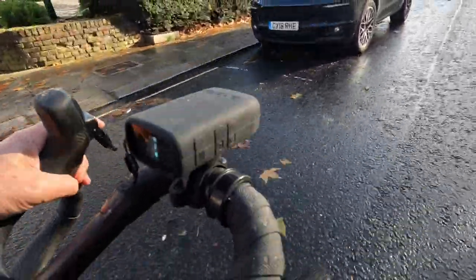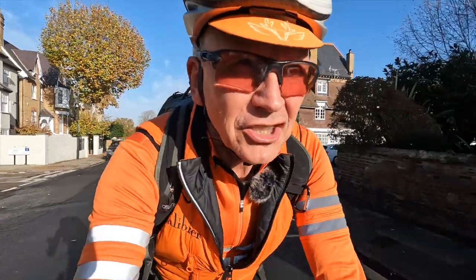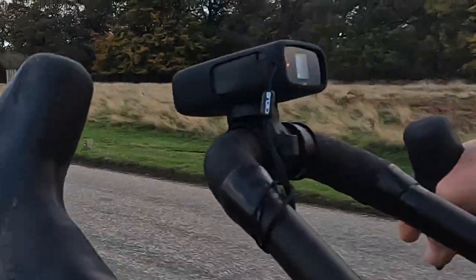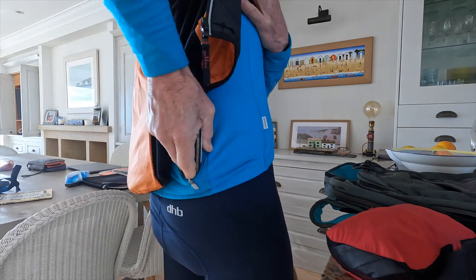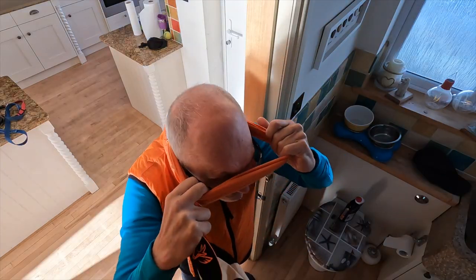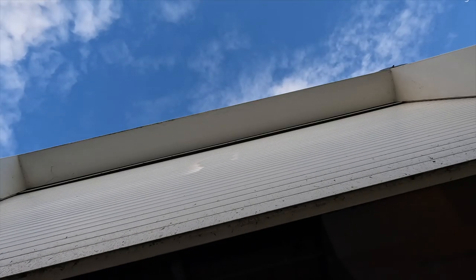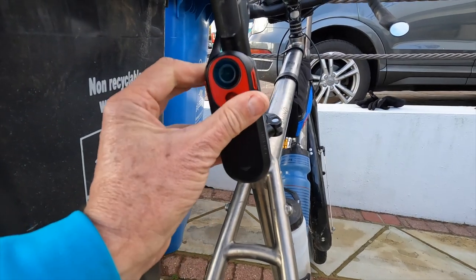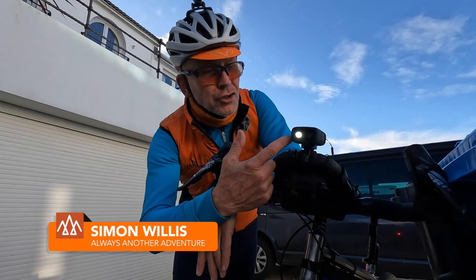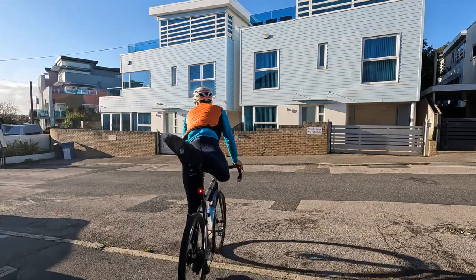When I first started testing the Cycliq Fly 12, I thought it had a bit of a problem. But as I've moved from testing to just using it, I've revised my opinion. Here's why. There's always a bit too much faff when heading out on the bike. The goal is to reduce that to a minimum, especially if you're commuting. So a unit that you can just clip on, press a button, and it's working, is exactly what's needed. Fit and forget is the Fly 12's superpower — it's the dash cam you don't notice until the moment that you really need it. In this video, I'll explain why I reached those conclusions.